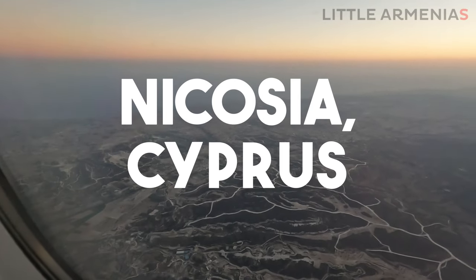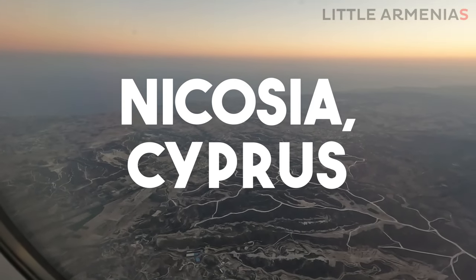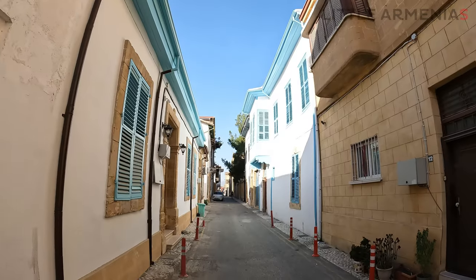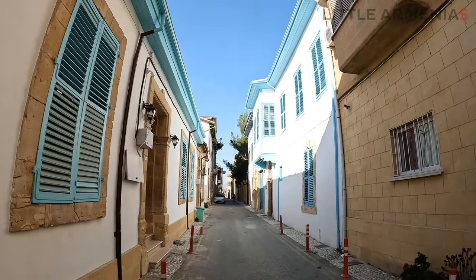Welcome Armenian travelers to another exciting episode of Little Armenias. Today we are embarking on a journey to Cyprus with our destination set in the heart of its capital city, Nicosia.